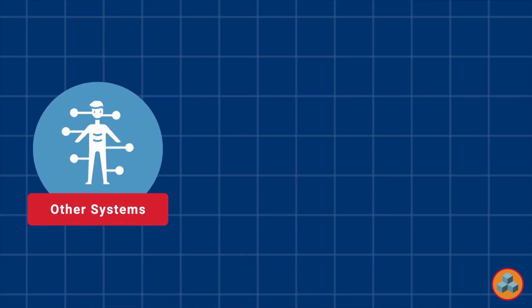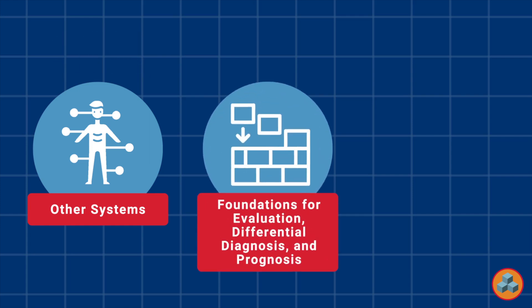System classification: this question is an other systems question, which represents approximately 21% of all exam items. Content outline classification: this question is a foundations for evaluation, differential diagnosis, and prognosis question, which represents approximately 33% of all exam items.